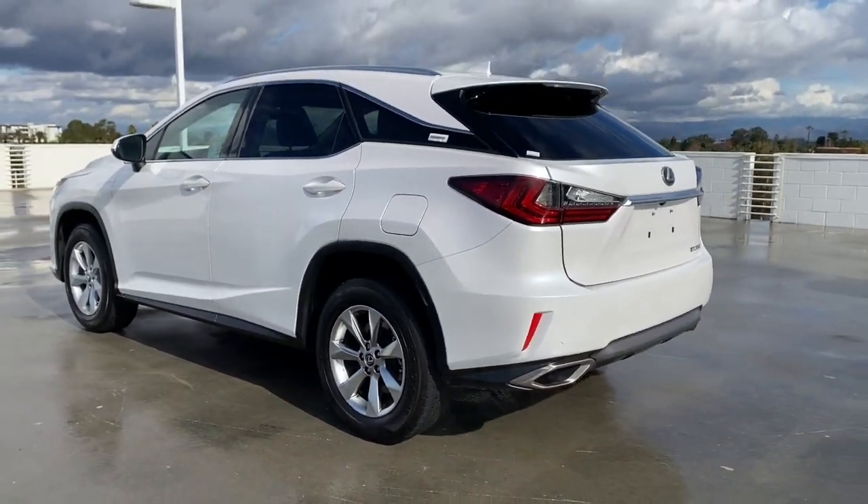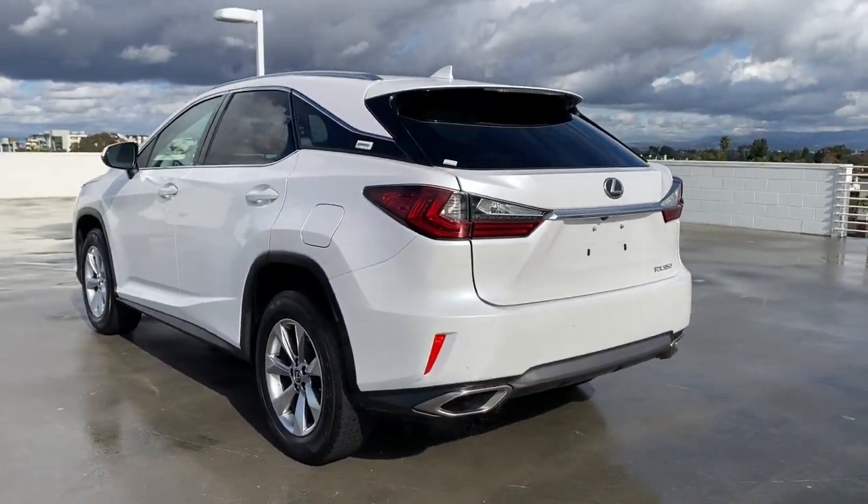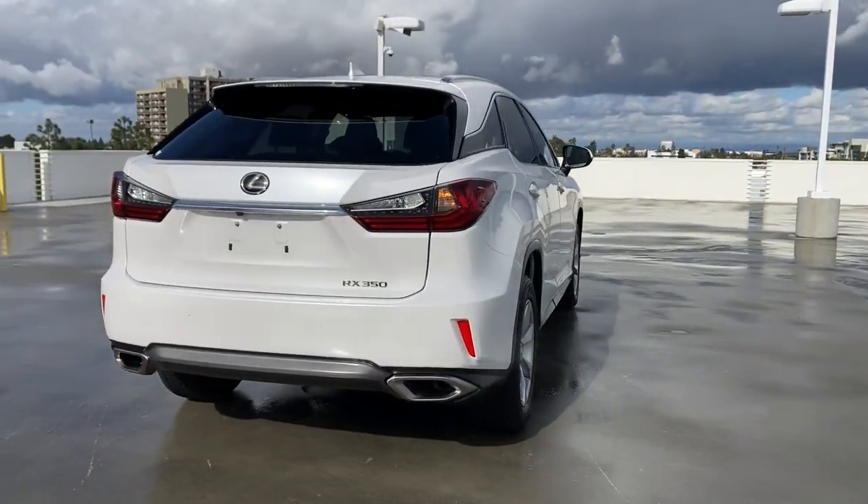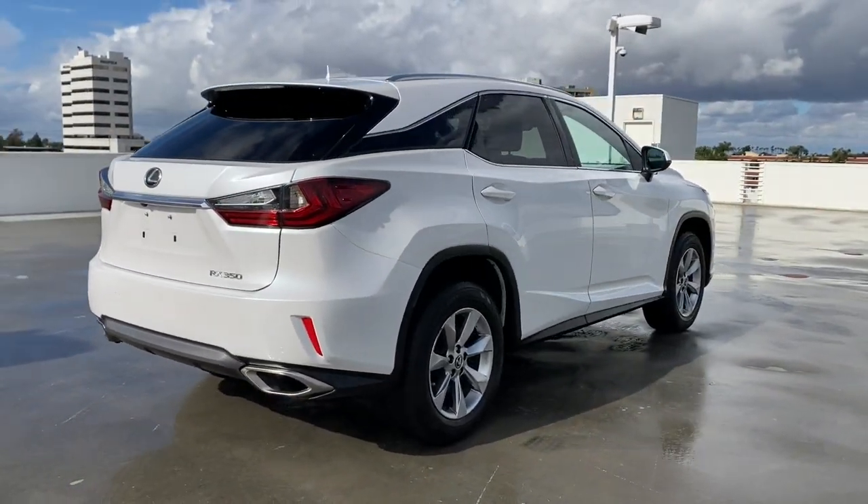Be a style leader in this captivating RX. Behind its bold looks lies a premium interior loaded with a suite of advanced safety and infotainment tech to help you make the most of each journey.